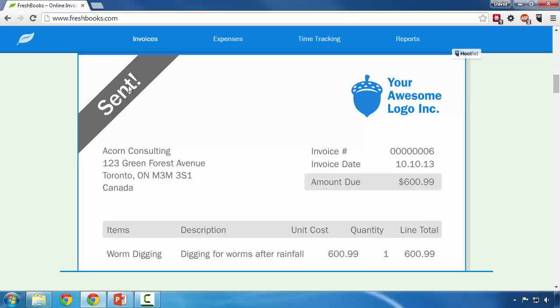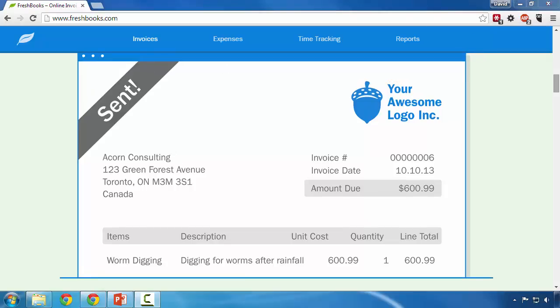Right here where it says 'sent,' it'll say 'paid' or it will say 'estimate' as well, depending on the type of communication you're sending to your customer. FreshBooks does allow payment via check, cash, and PayPal. They also have both an iOS and Android application and most certainly support recurring payments or subscription payments.